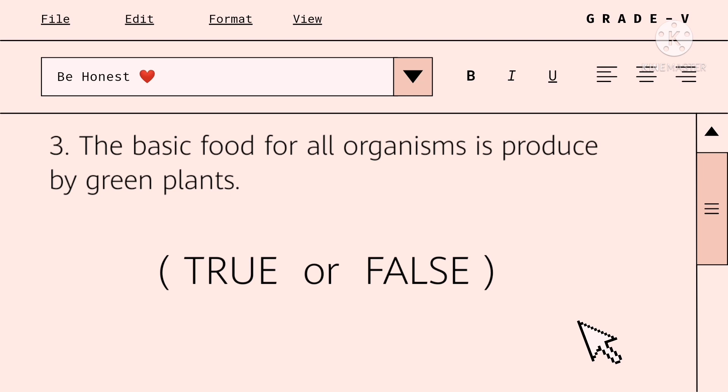The basic food for all organisms is produced by green plants. True or false?